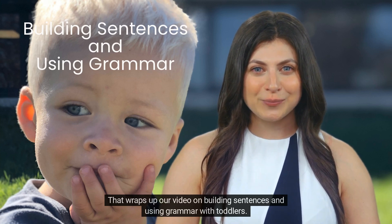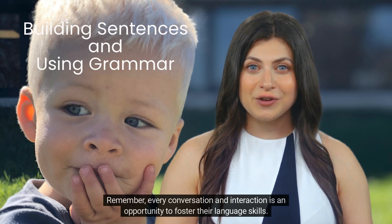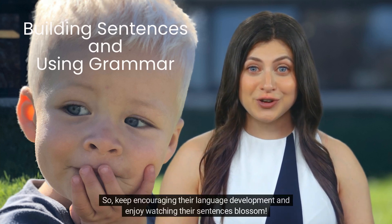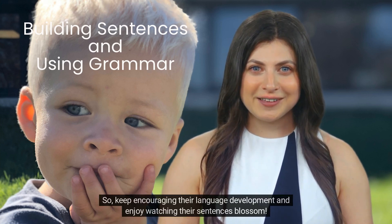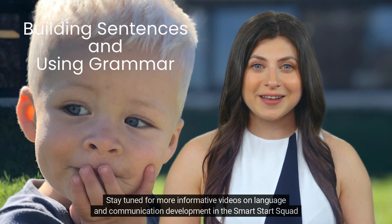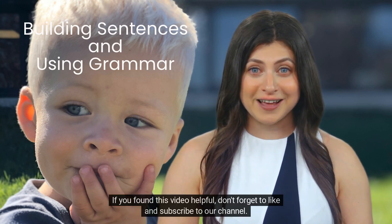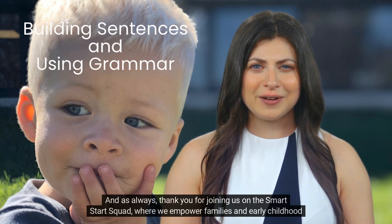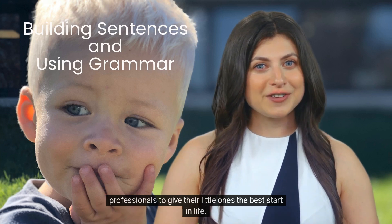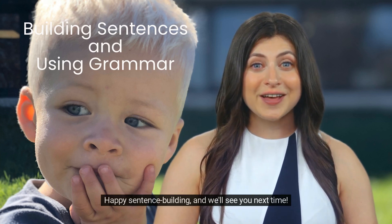That wraps up our video on building sentences and using grammar with toddlers. Remember, every conversation and interaction is an opportunity to foster their language skills. Keep encouraging their language development and enjoy watching their sentences blossom. Stay tuned for more informative videos on language and communication development in the Smart Start Squad series. If you found this video helpful, don't forget to like and subscribe to our channel. Thank you for joining us on the Smart Start Squad, where we empower families and early childhood professionals to give their little ones the best start in life. Happy sentence-building, and we'll see you next time.